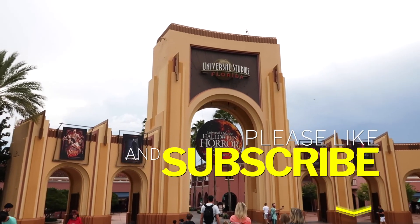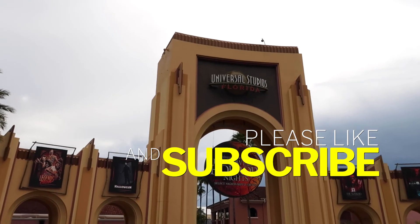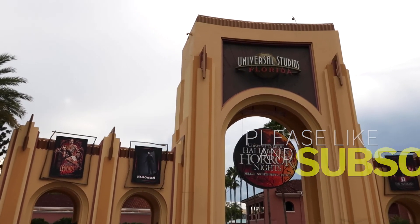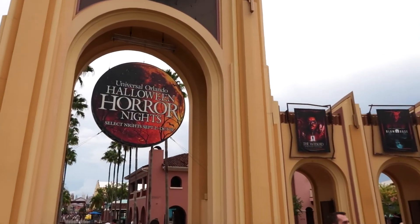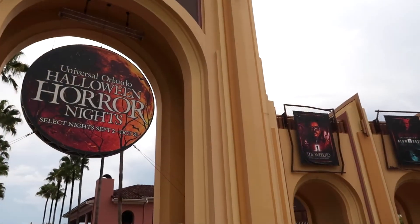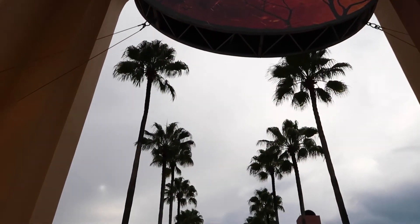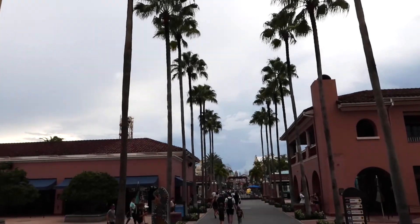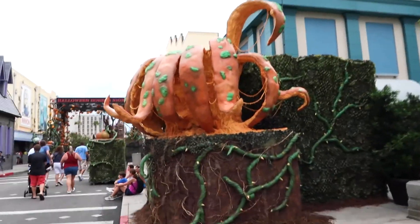Hello from Universal Studios Orlando! As soon as we come up to the arches we already see some Halloween Horror Nights things all up and around. Today is Saturday and HHN starts on Friday — very exciting. Coming up there's a whole bunch of updates inside the park, so let's go check that out.